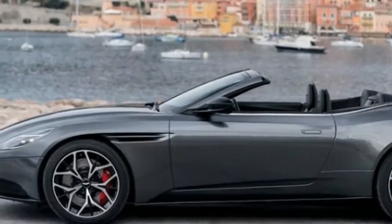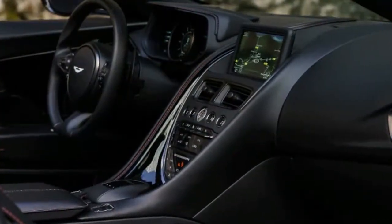First Drive: 2019 Aston Martin DB11 Volante. Achingly pretty, the drop-top DB11 is a grand tourer for the ages.